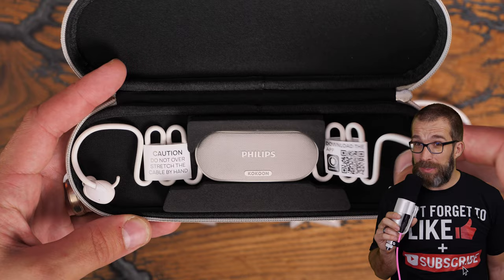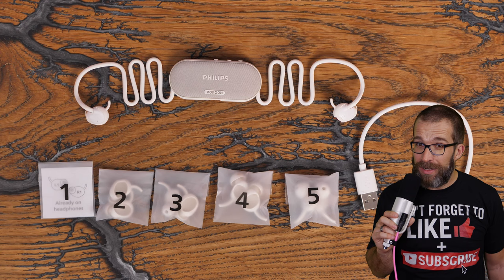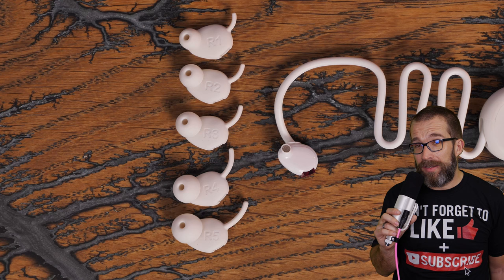If you have problems whether it's drifting off to sleep or simply staying asleep during the night, these might be a good solution for you. I found them particularly useful when I've been really stressed, or if there's just noise in the house — whether that's your wife snoring or your kids making too much noise — these earphones can make a big difference.